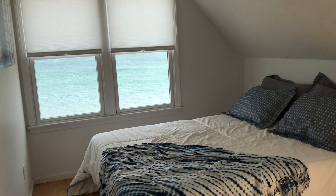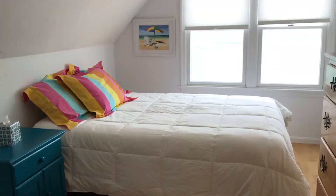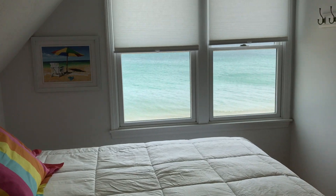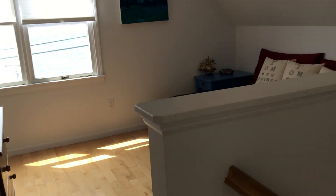Look at the views. No matter if you're going to sleep at night or rising in the morning, the waves, the sound of the waves, the rising sun will wake you. Great place to live. Great place to spend summers.